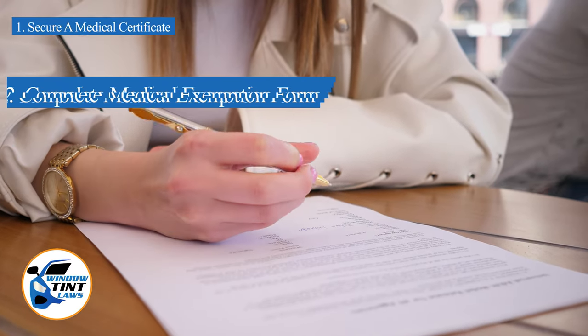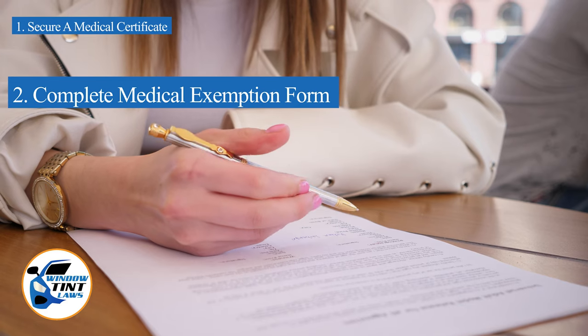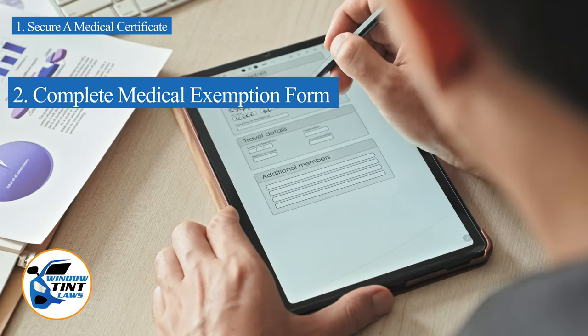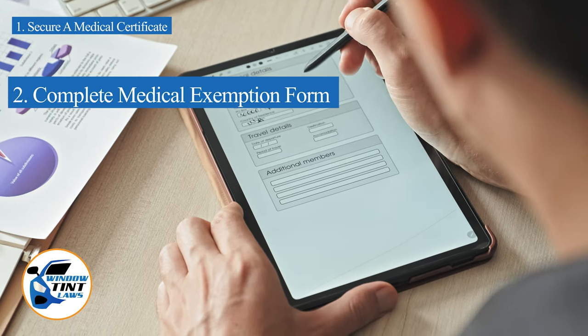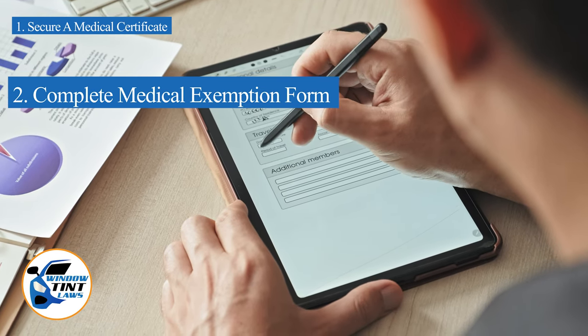Next, complete the medical exemption application as provided by the Wisconsin DMV or Department of Public Safety. Answer all questions thoroughly and attach the required documents, such as the medical certificate.